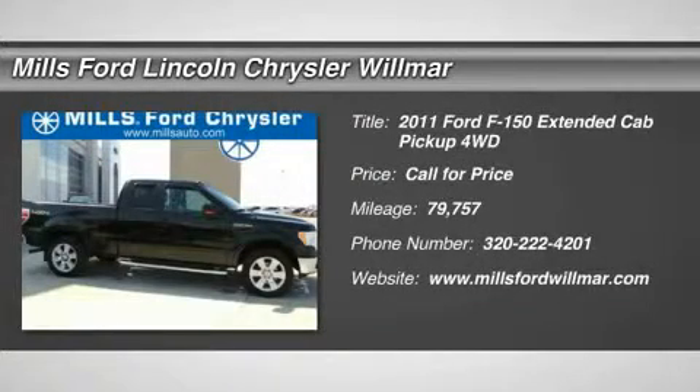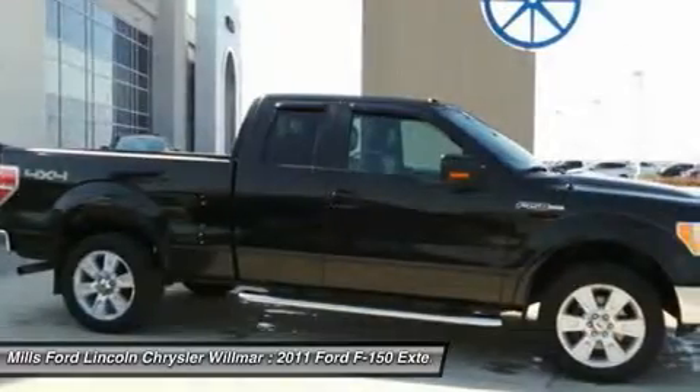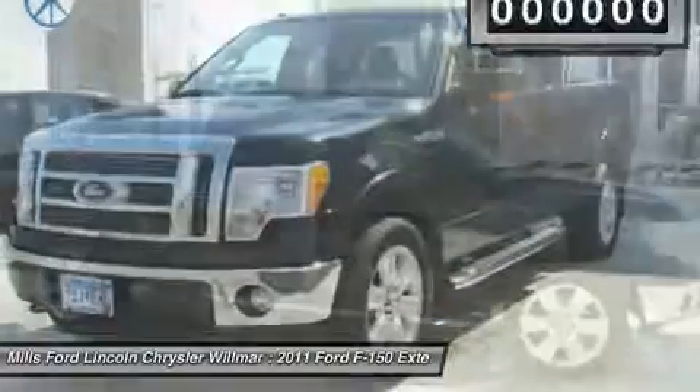The 2011 F-150. A Ford F-150 knows how to handle any situation. It's built to follow orders, no whining.